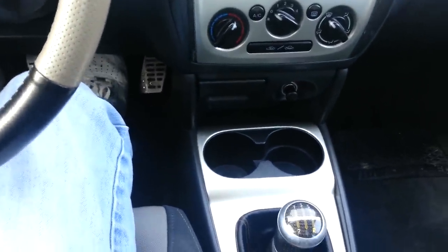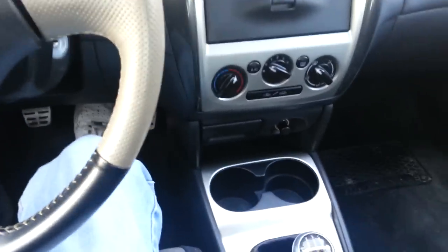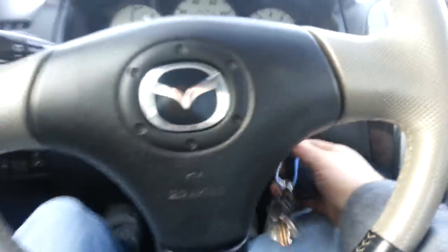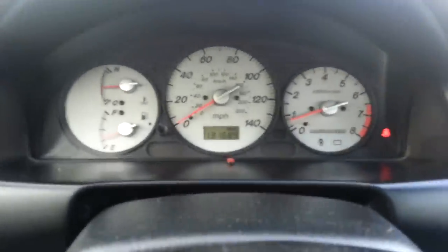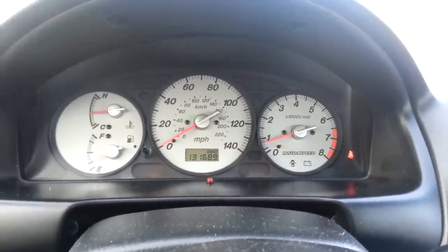That's pretty much it. Overall, this car rated pretty low in my book. The car's factory exhaust — I think it's factory, I haven't had this car long, but I would imagine the exhaust is factory.